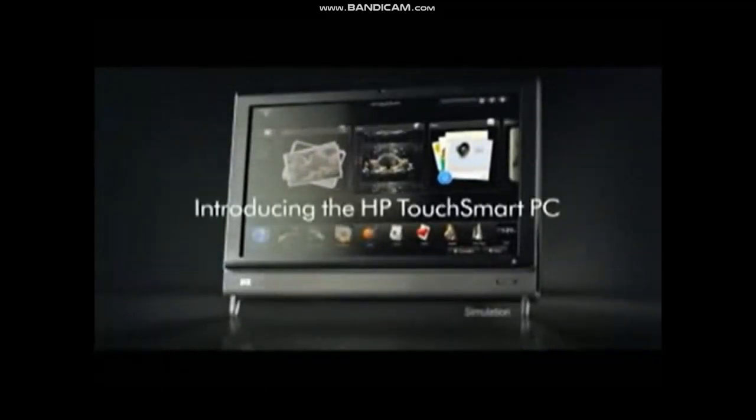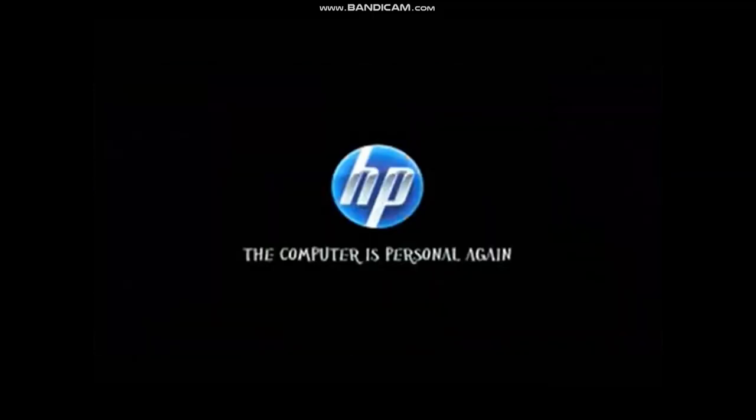The computer as you've never felt it before. Introducing the HP TouchSmart PC with Intel Core 2 Duo Processor.